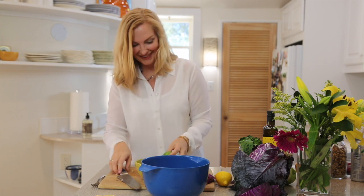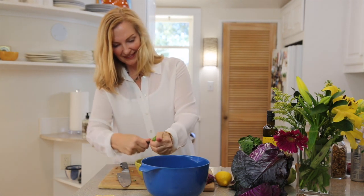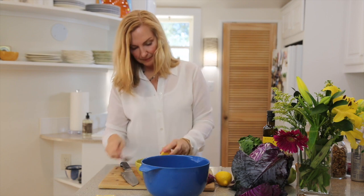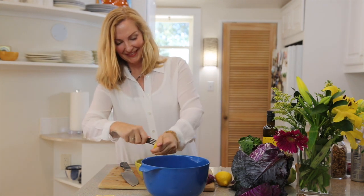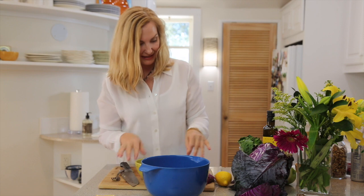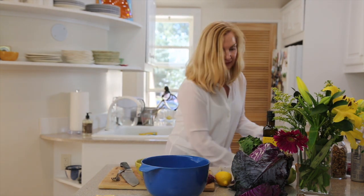Into my bowl I'm going to take the juice of the lime, and then do the same with the lemon. You don't have to wait to make this salad to use this dressing — it's good with all kinds of things. All this citrus is going to help that apple not turn brown, which is a really nice thing. So we've got lemon, lime, and the lemon and lime zest.